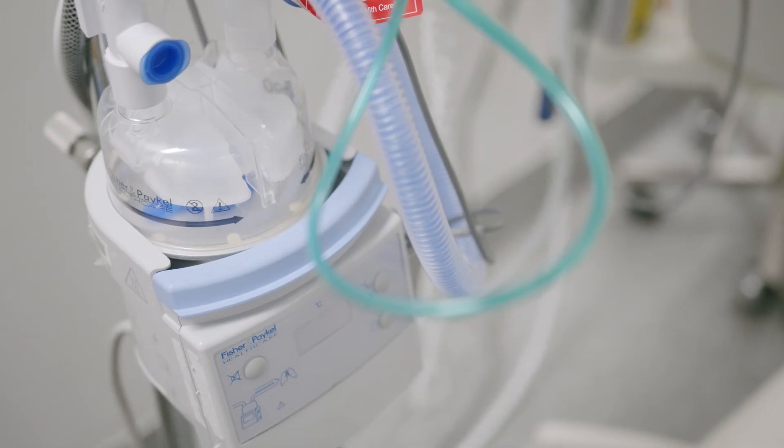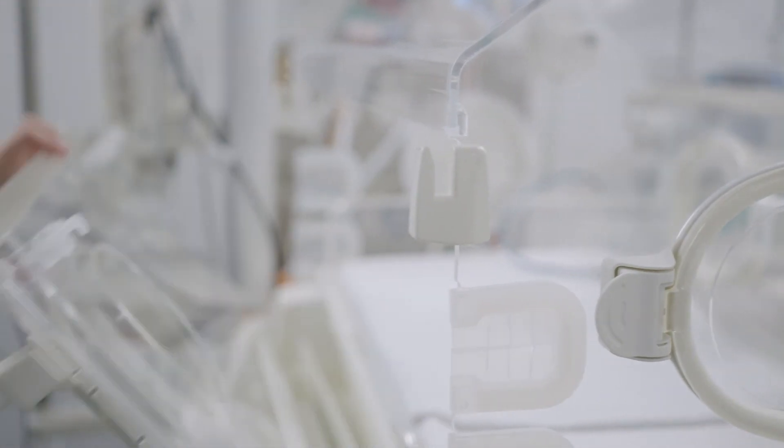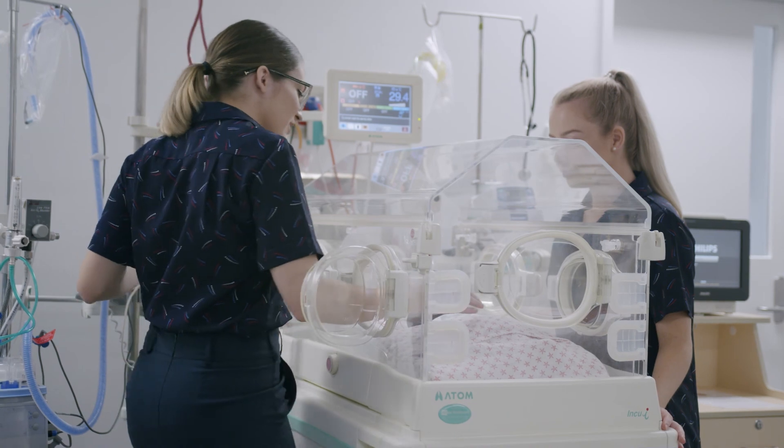The birth of a new baby is an exciting time, but having a baby that needs to spend time in a special care nursery can be challenging. This is Mater Mothers Private Townsville's special care nursery, equipped with eight cots and two high flow kits should they be needed. Our maternity staff are trained to provide high quality care for your baby here.